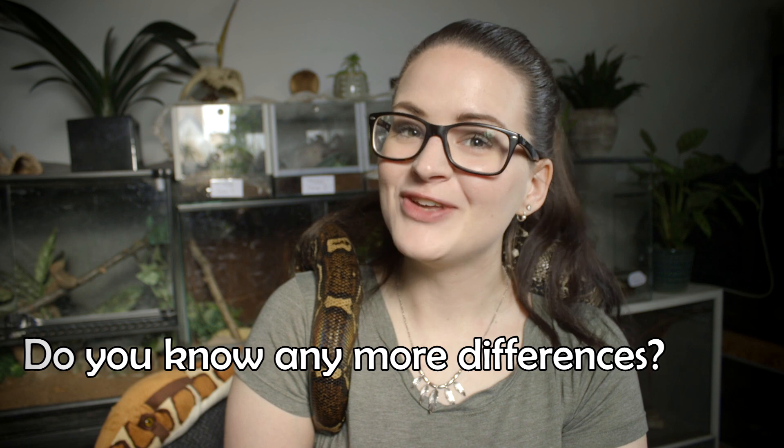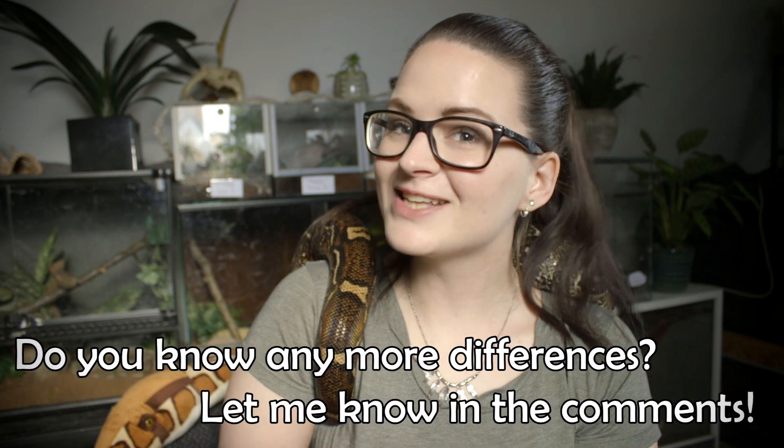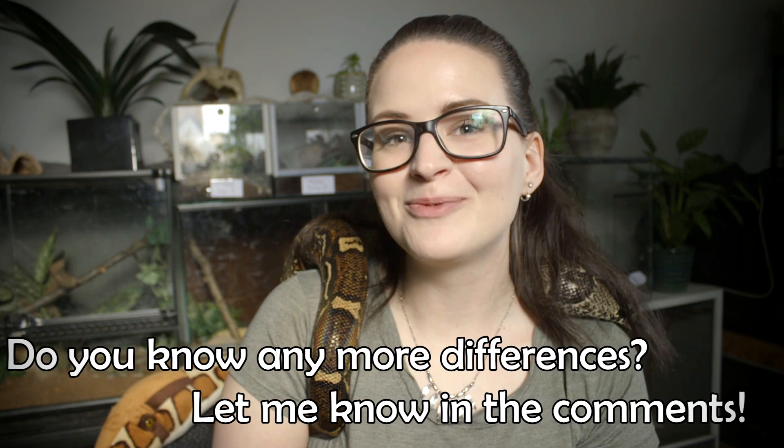So that was some of the more general differences between the boa and the python. I really do hope you enjoyed this video on python versus boas. Please give the video a like so I know that you enjoy what I make — it really does mean a lot to me. And while you're at it, go ahead and subscribe to the channel. Thank you guys, and bye-bye!